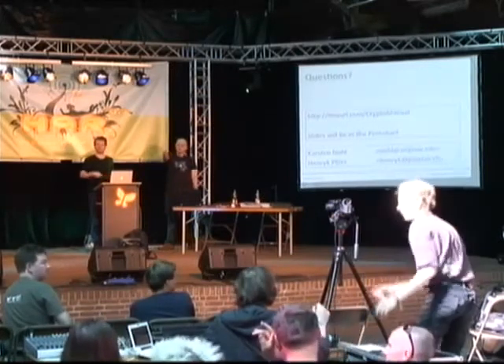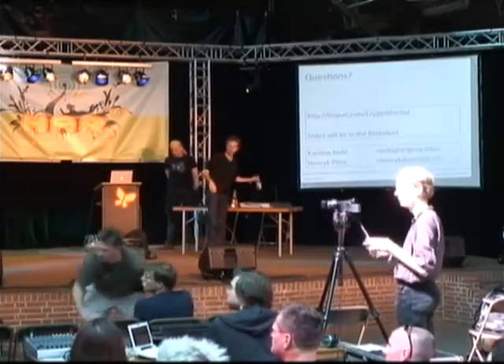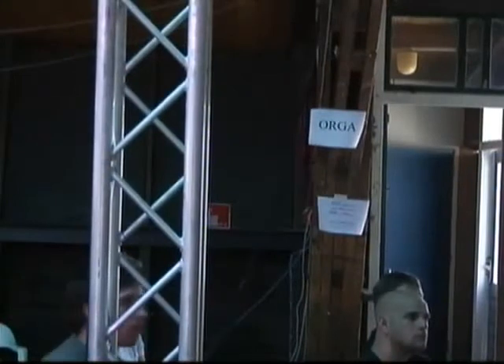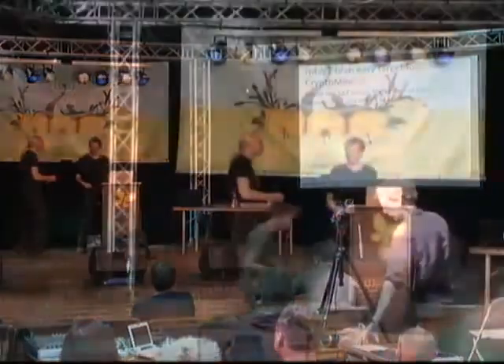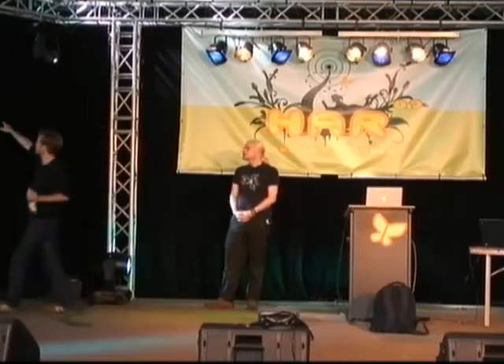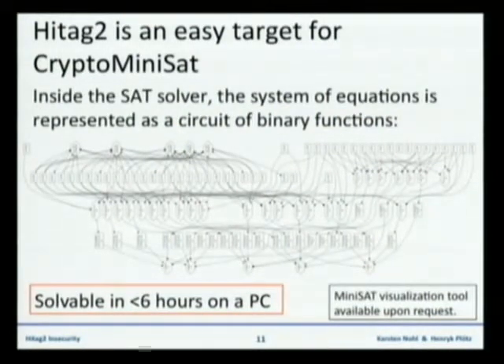Question: Would it be possible to extend the SAT solver to support shifts and rotates? The way we are doing this is, for every shift — and I know you can't really see what's in these boxes — for every shift, we introduce a couple of new boxes. This is the mapping from the input bits to the output bits. The more shifting is happening in between, the more boxes you'll get. But it's already supported. A linear feedback shift register is nothing but shifts and XORs.